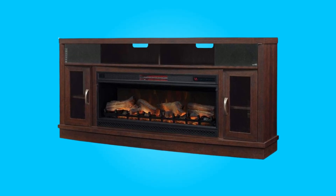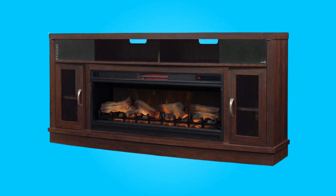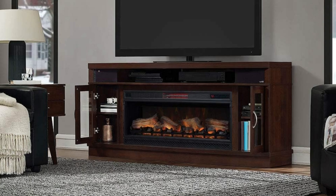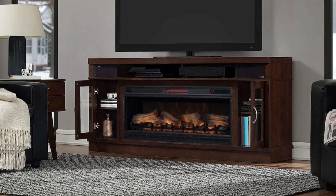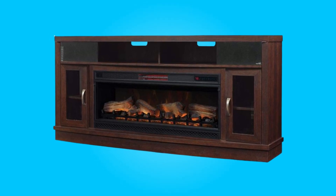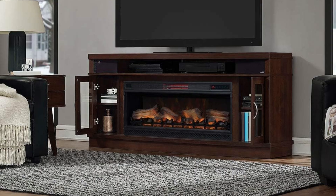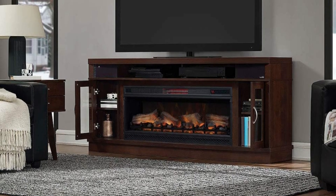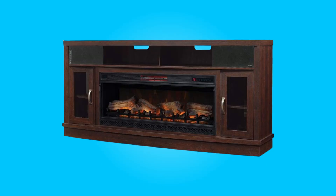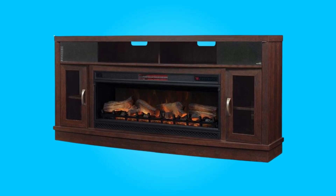Introducing the Classic Flame Deerfield 42-inch Fireplace, an all-in-one entertainment center that combines style, functionality, and cutting-edge technology to enhance your home entertainment experience. This versatile piece of furniture not only accommodates large flat-screen TVs, but also features a stunning linear fireplace, integrated sound system, and customizable flame effects. Join us as we delve deeper into the features and benefits of this remarkable addition to your living space.